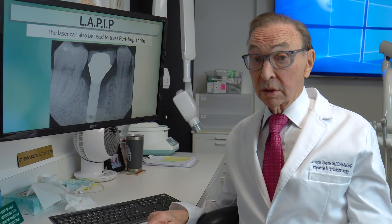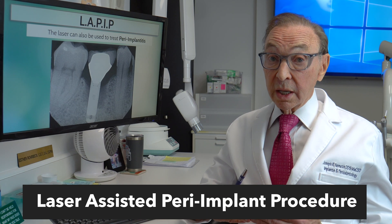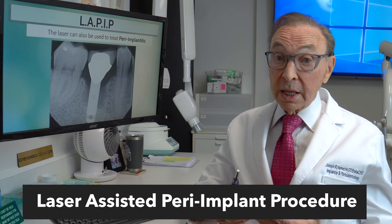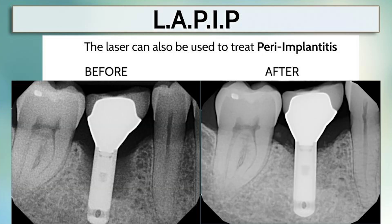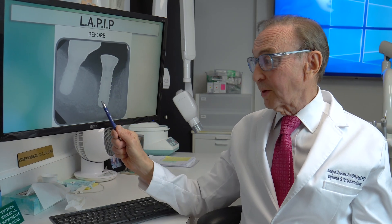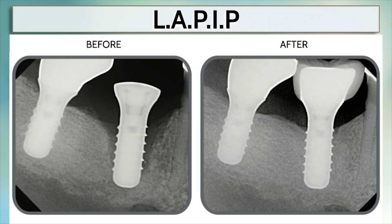There's also something called LEPIP, as opposed to LENAP. LEPIP is for treating implants — laser-assisted peri-implant procedure. So here's an implant. This is the bone loss around it. LEPIP was used and the bone has grown back. Very little bone was left, just around the tip of that implant. Now that implant is going to have a long life, and I think the patient is going to keep it for the rest of their life.